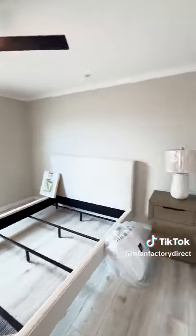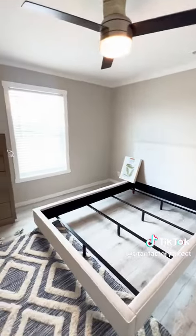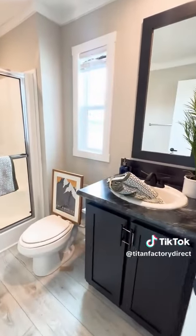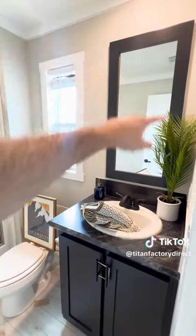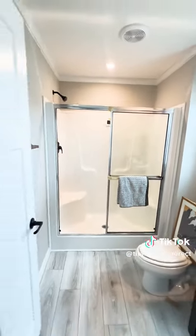Huge primary room — you can easily fit a queen-size bed. Walk into your primary bathroom. I went with the black accents and the mirror frame. This is really nice. Walk-in shower.